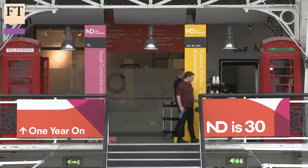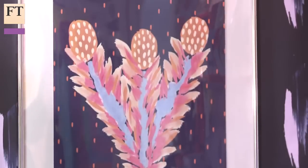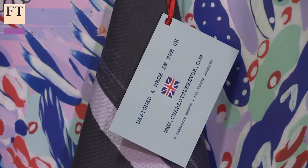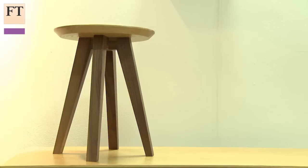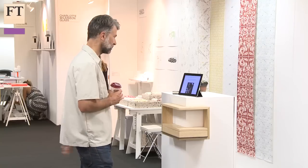One year on from graduation, new designers face a multitude of challenges — often relocating, setting up a new business, alongside creating new work. Leading design experts Deyan Sudjic and Luke Pearson went to London's New Designers' Fair to see who stood out.